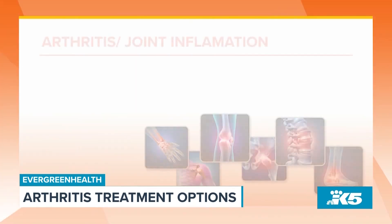Arthritis is a condition that impacts all sorts of people, but the approach to treatment isn't a one-size-fits-all. Dr. Avi Goodman from Evergreen Health explains that arthritis really means joint inflammation or joint swelling, and that can come from a few different places.